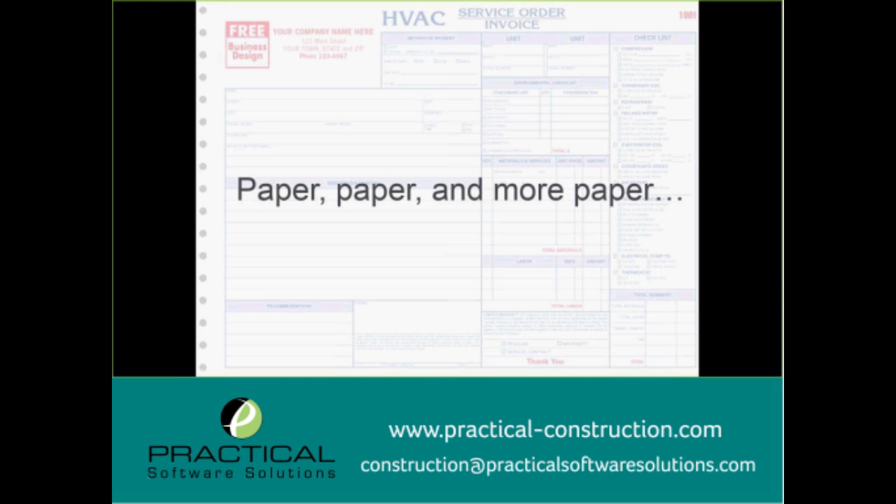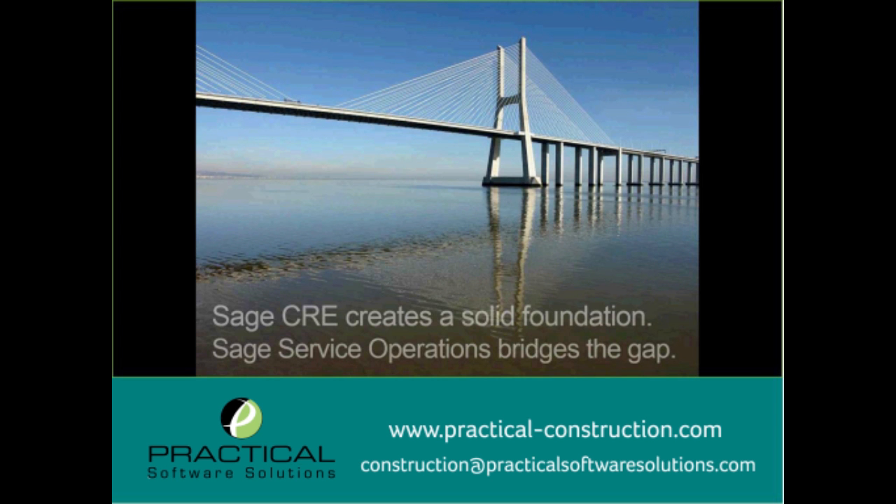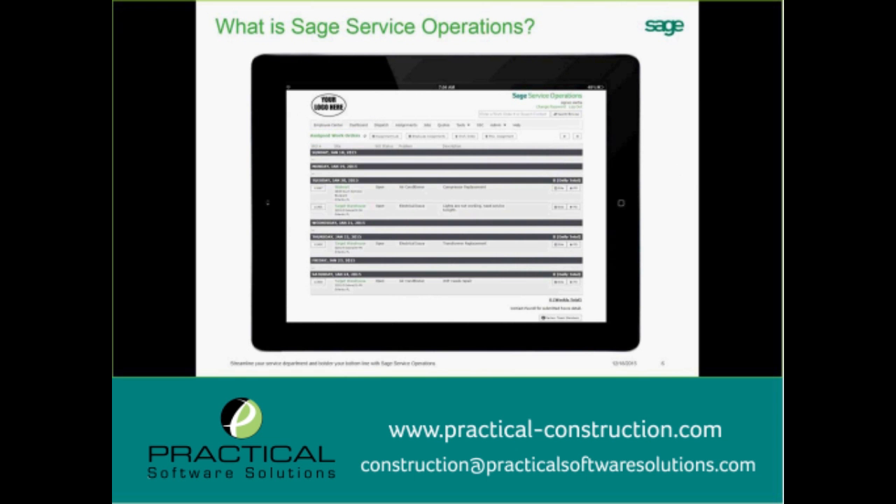We want to go green, get work done immediately, cut down on paper, and help save. The bridge to do that is called Sage Service Operations. Sage Service Operations takes all that paperwork and gives technicians a place in the cloud to enter all that information, which bridges directly back into your Sage Service Management in Sage 300 Construction Real Estate. This allows for direct integration with your accounting and your technicians in the field, as Sage Service Operations is a fully web-based solution that works on any browser and any mobile platform, as long as you have an internet connection.